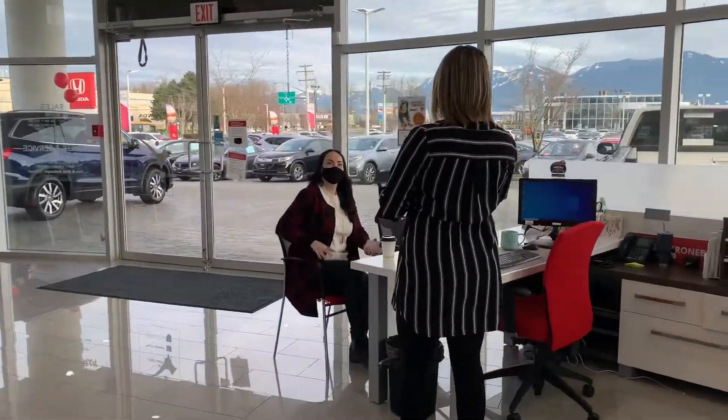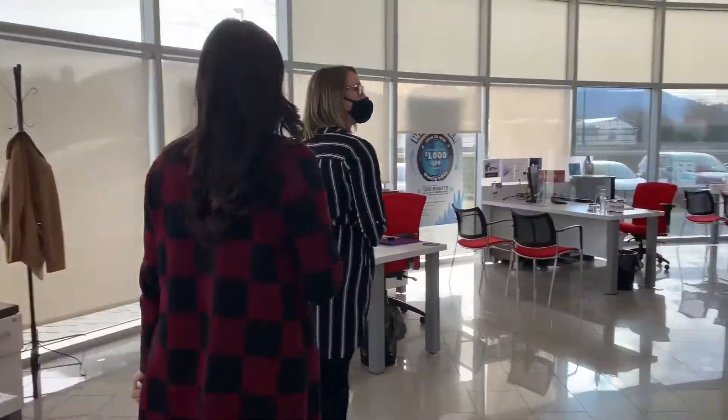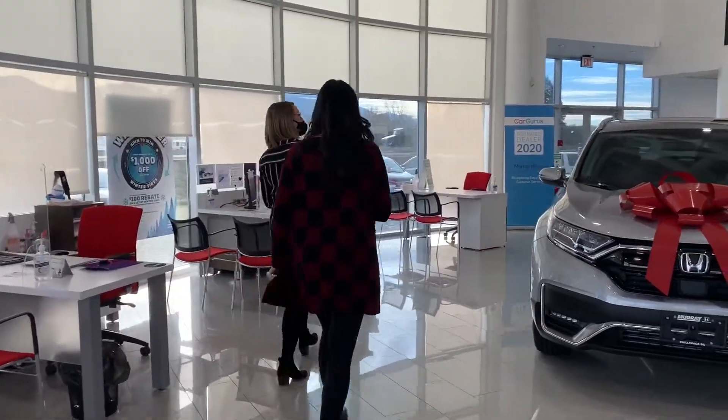Once you arrive at the dealership, your salesperson will welcome you. They will offer you complimentary beverages such as coffee, tea, hot chocolate, or water.